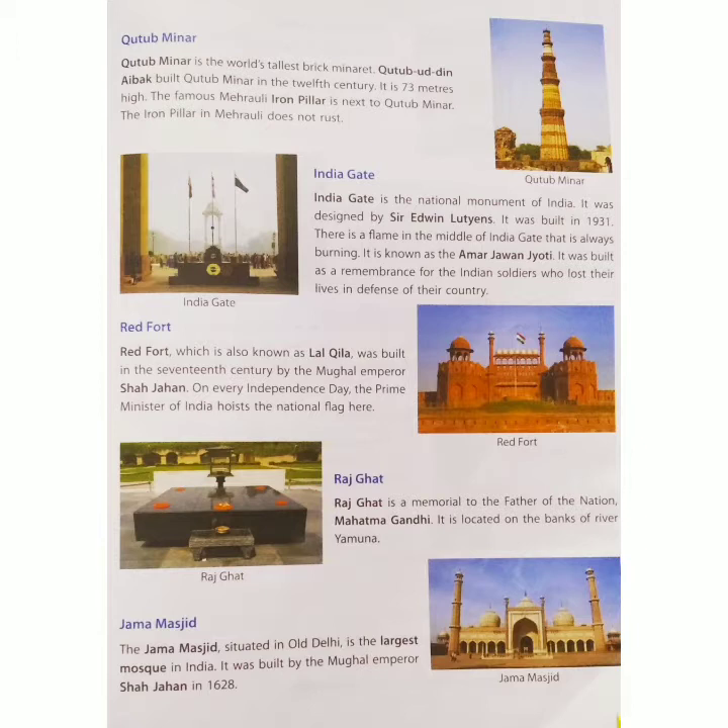Qutub Minar. Qutub Minar is the world's tallest brick minaret. Qutub-ud-din Aibak built Qutub Minar in the 12th century. It is 73 meters high.